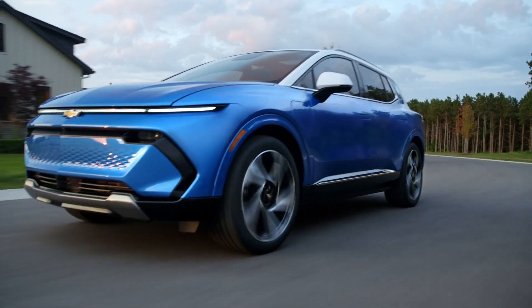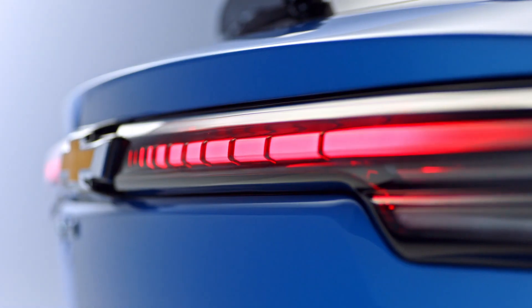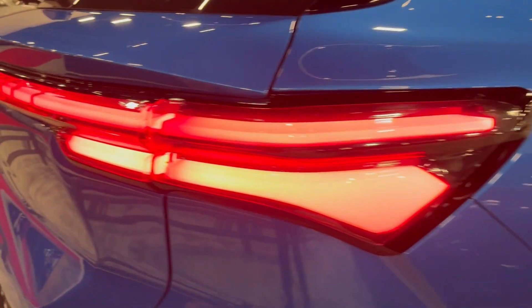Also included on both of these vehicles is a warranty on the Ultium platform — so it's an actual battery warranty. It's an 8-year or 100,000-mile warranty.